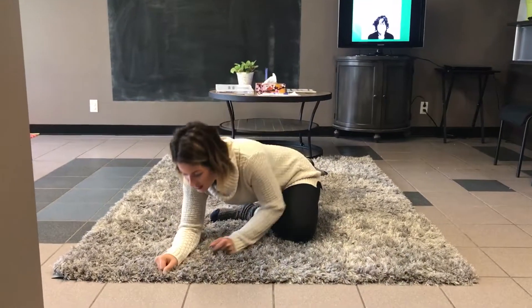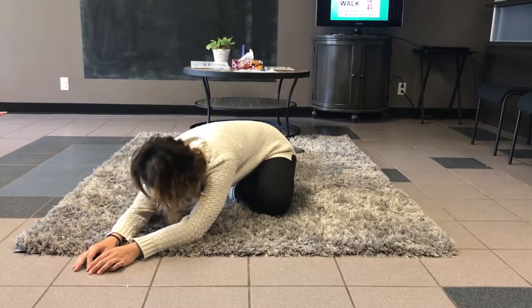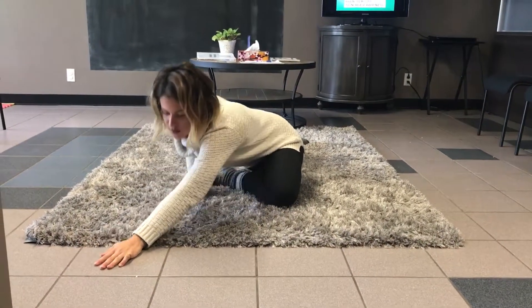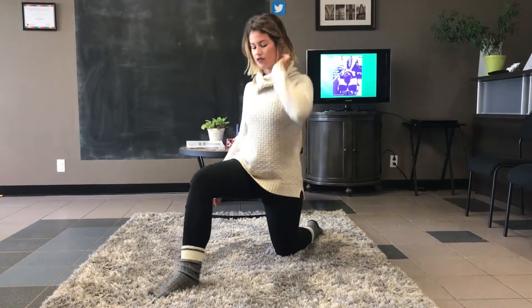Eventually you can just sink down and lay down here and you'll feel a little bit of a deeper stretch. You can hold that for about 30 seconds or whatever the case may be. Then you're going to come back up and do the same thing on the other side.